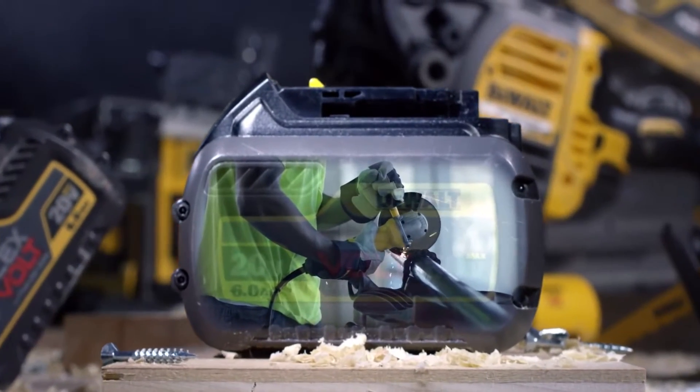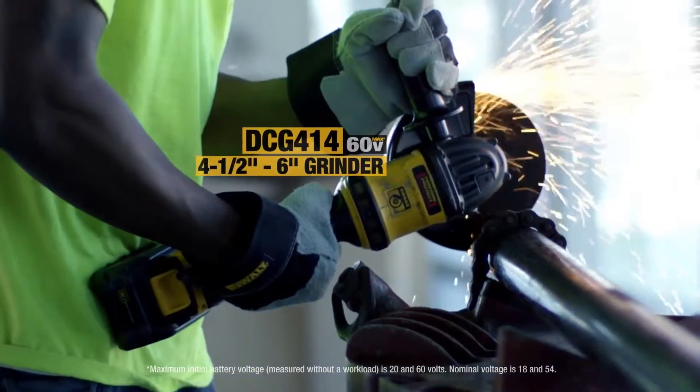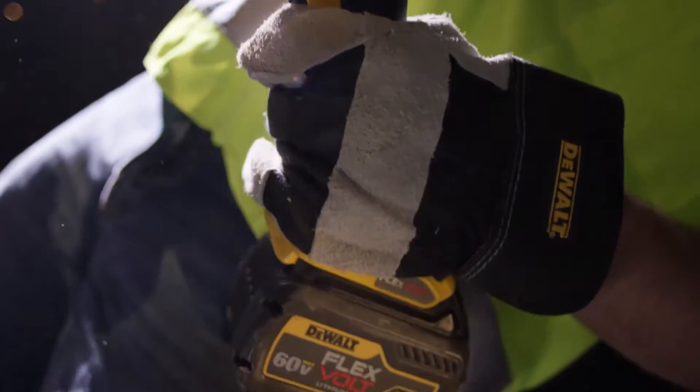You would never use a cordless tool to do a job this intense — till Flexvolt, a new line of DeWalt cordless tools that have the power of a corded tool.